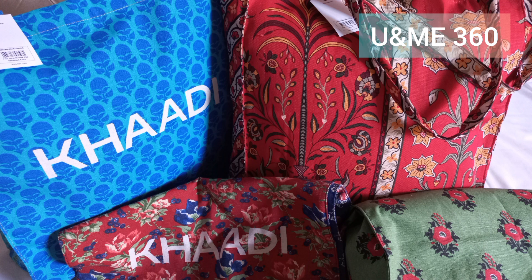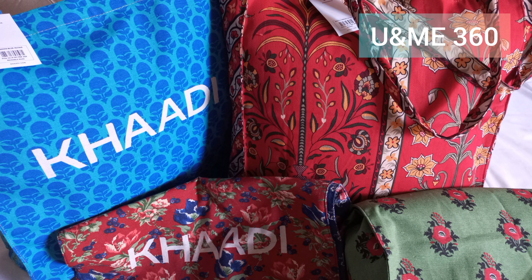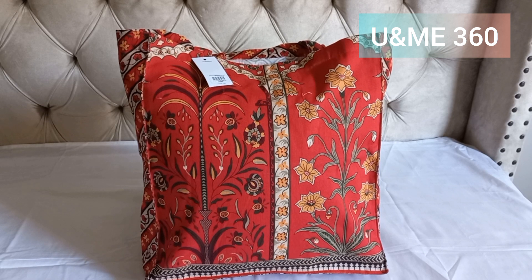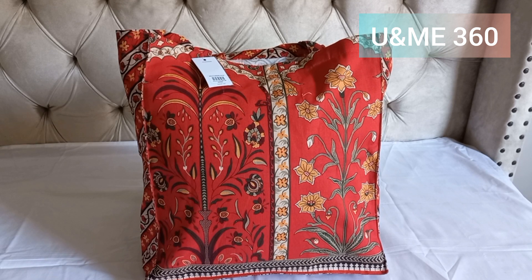Usually when we shop at Khadi, we also get paper bags which are free of cost. Some months ago, Khadi introduced a new rule — paper bags are no longer free of cost, and they have introduced new bags.